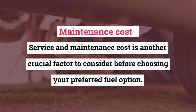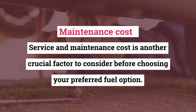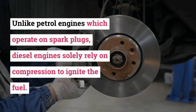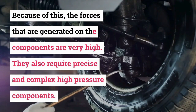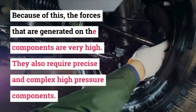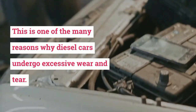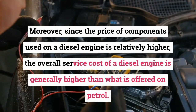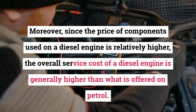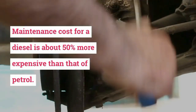Maintenance costs. Service and maintenance cost is another crucial factor to consider before choosing your preferred fuel option. Unlike petrol engines which operate on spark plugs, diesel engines solely rely on compression to ignite the fuel. Because of this, the forces generated on the components are very high, and they require precise and complex high-pressure components. This is one reason why diesel cars undergo excessive wear and tear. Moreover, since the price of components used on a diesel engine is relatively higher, the overall service cost is generally higher than petrol — about 50% more expensive.